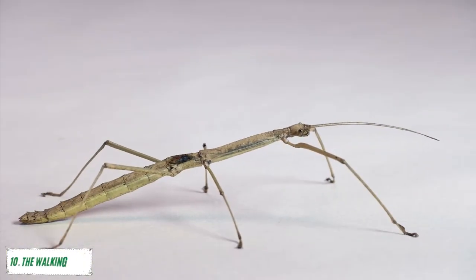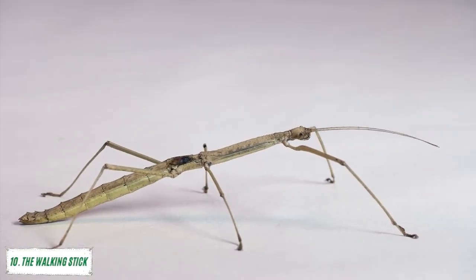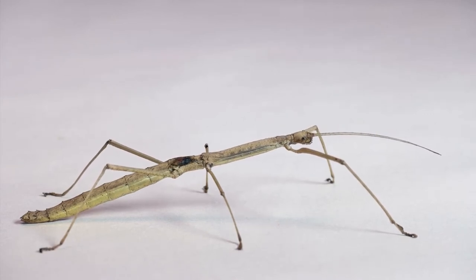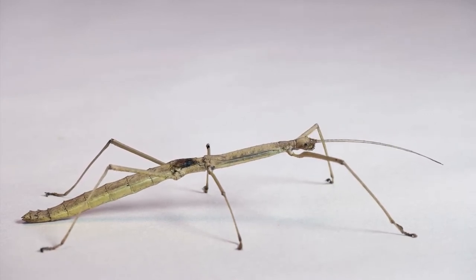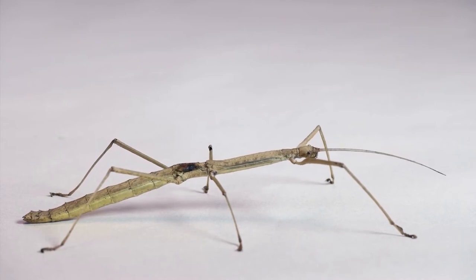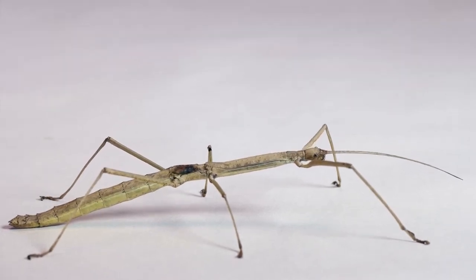Number 10: The Walking Stick. This is a great insect for both the beginner and advanced collector. It is easy to catch, easy to keep and care for, and fascinating to watch. The only downfall is that they are not easy to find in most areas. They are one of the few insects that can walk on all six legs like a spider, but they are not poisonous or harmful in any way. Their only defense mechanism is their camouflage, with their long body shape and leaves or bark attached to them.